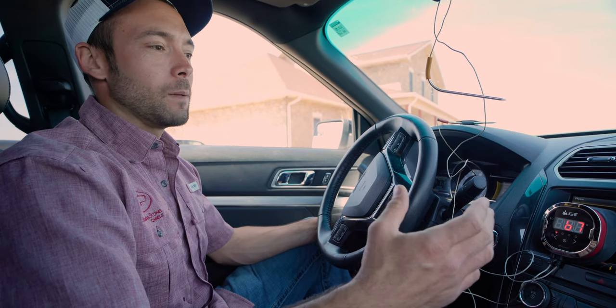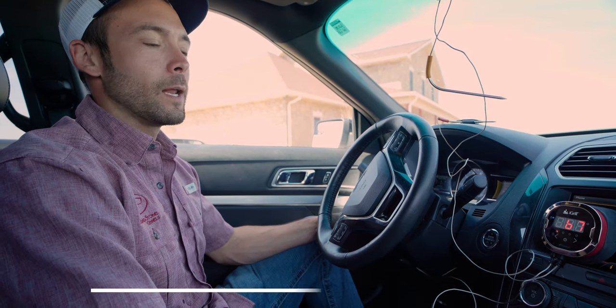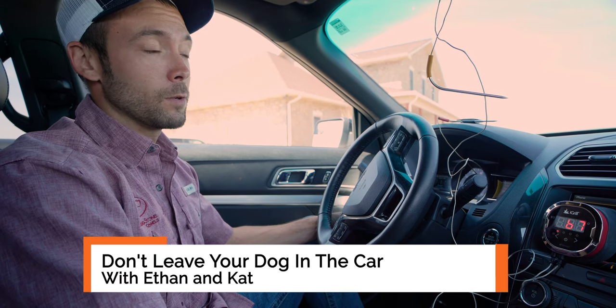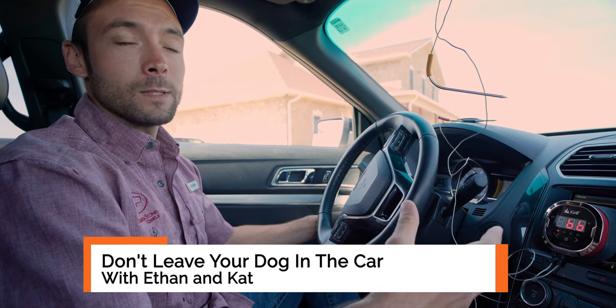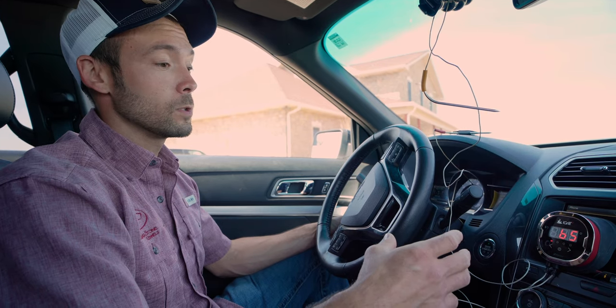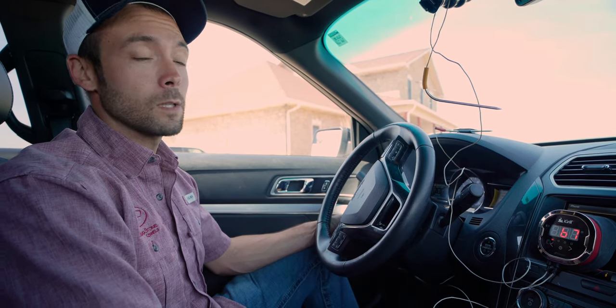Hi guys, Ethan here with Standing Stone Kennels. It is a beautiful spring day here in April and it is warm outside — 73 degrees. Warm outside feels really nice, but one thing that can be easy to overlook is how fast your vehicle can get way too hot, even deadly hot, for your dog if they're left inside. We're going to do a little experiment today to show you what this actually looks like and how fast it can become dangerous.